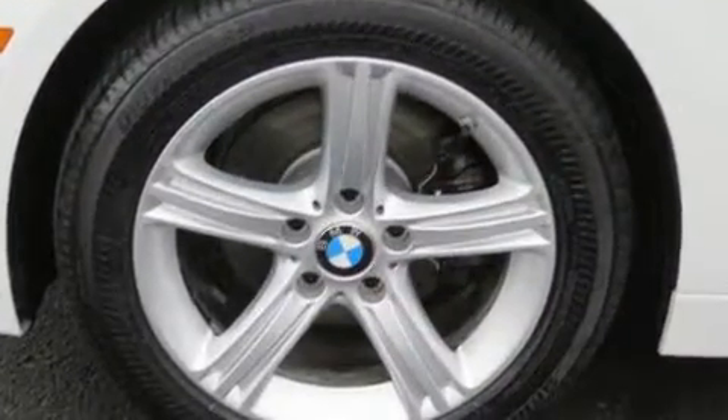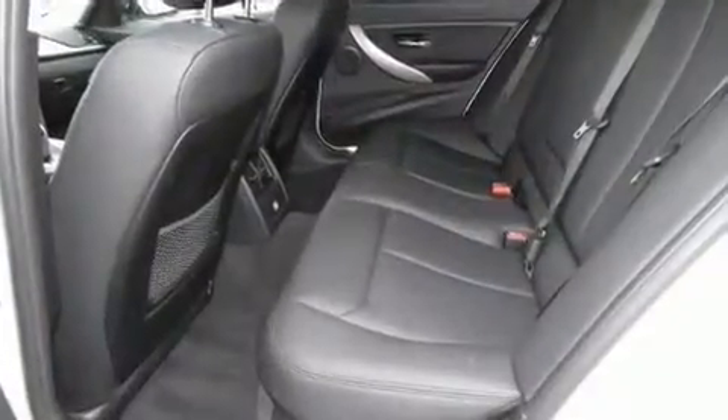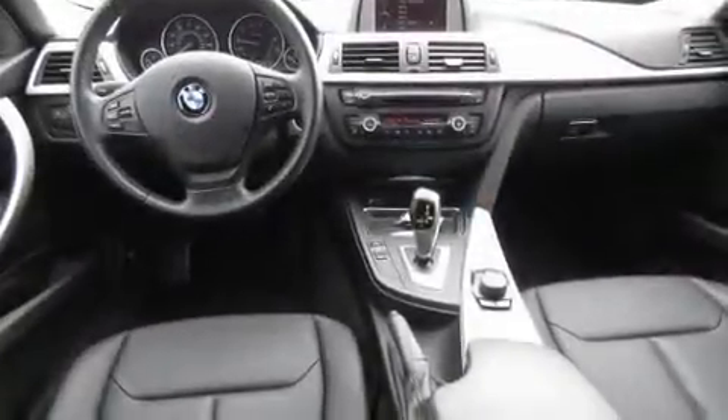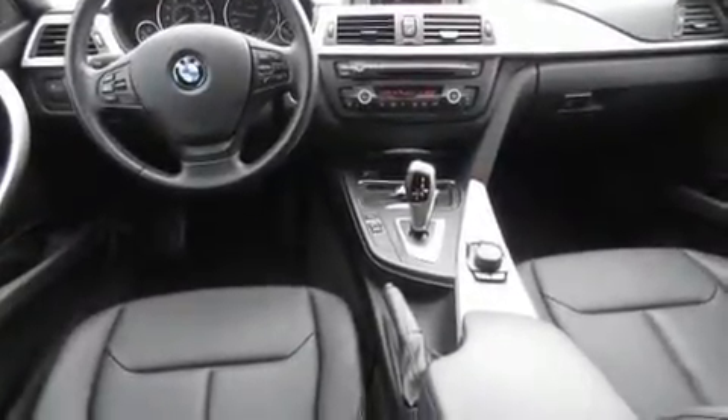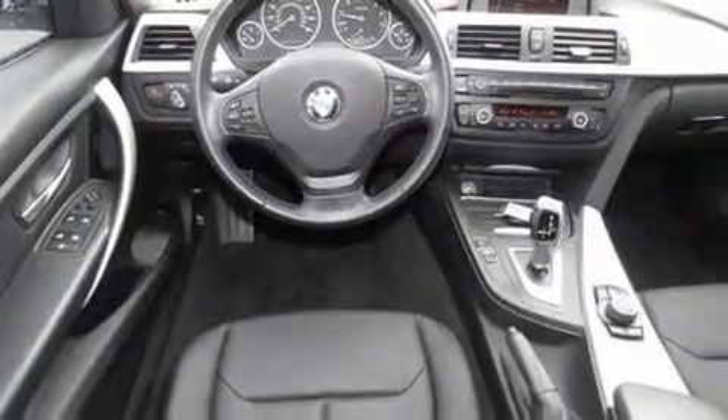BMW infused the interior with top-shelf amenities such as a tachometer, a trip computer, an automatic dimming rearview mirror, automatic dimming door mirrors, power door mirrors and heated door mirrors, rain sensing wipers, and cruise control.